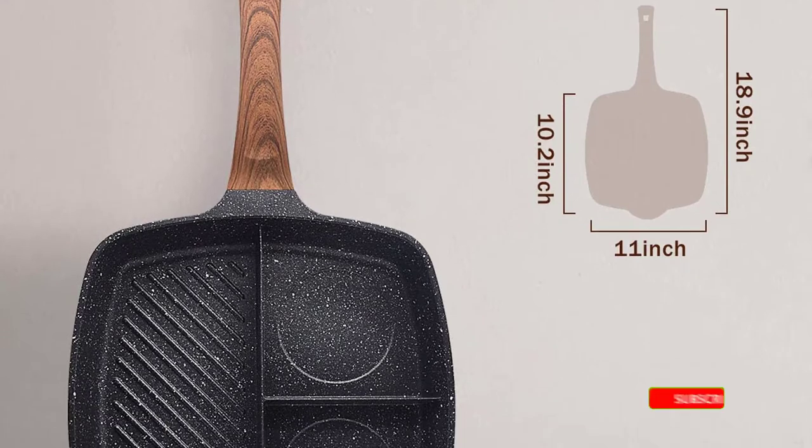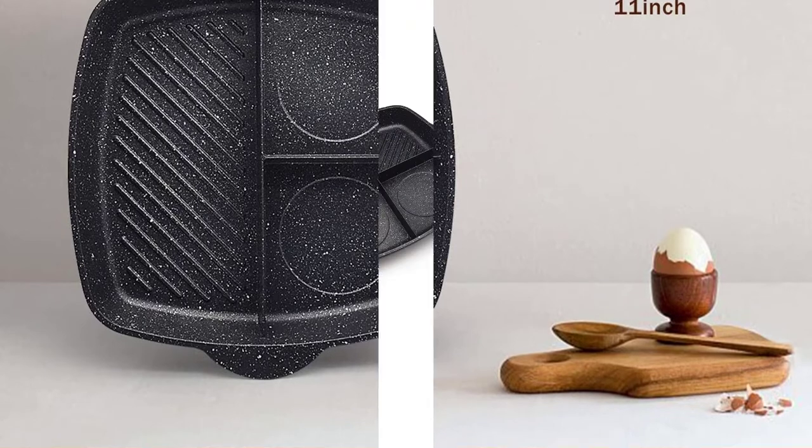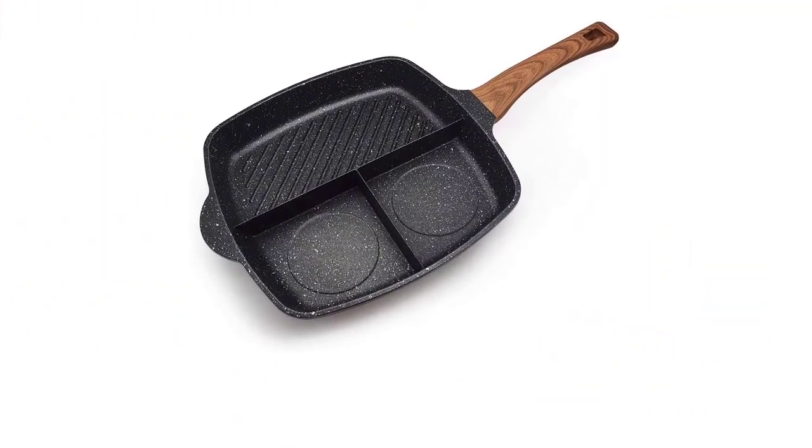Kudos for being lead, PFOA, and cadmium-free, which are known chemicals known to cause health defects, including some cancers with prolonged exposure over time. This frying pan would be a great addition to your cookware collection.